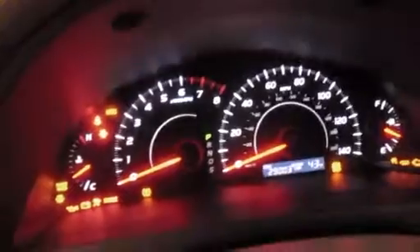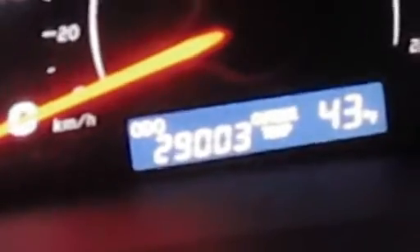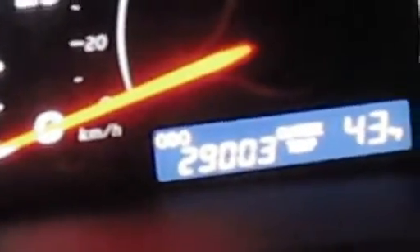Let's take a look at the gauges here. The miles — this has 29,003 miles on it.